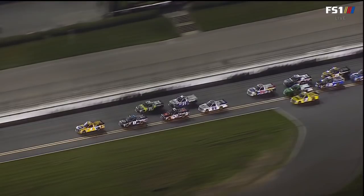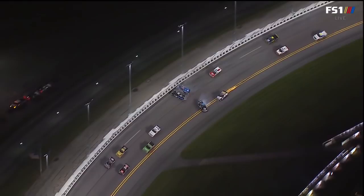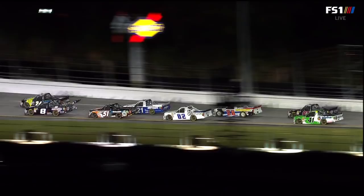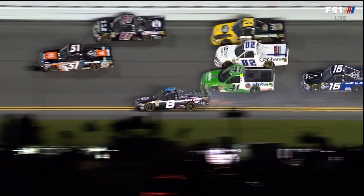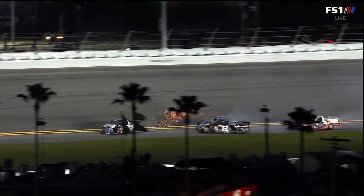Watch that yellow truck, fifth in line — he gets pushed down to the inside. Great job by Davis. What a nice move. Austin Hill as well. Unfortunately for the 16 of Moffitt, Stuart Friesen absolutely nowhere to go, as well as the 13 of Myatt Snyder. Wrong place, wrong time. That's an unbelievable job by the 51 of Spencer Davis. He's just relying on all that experience he has here at Daytona and in the truck series, right Phil?